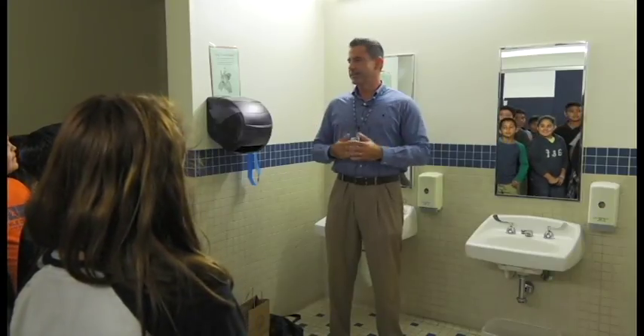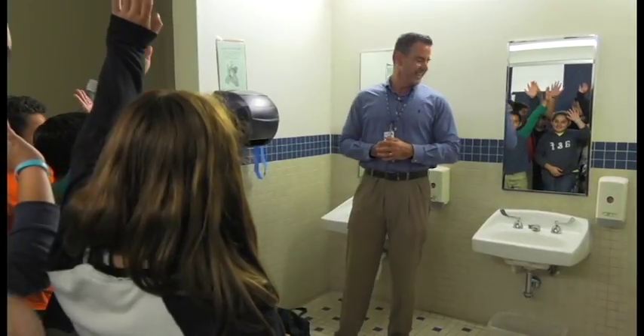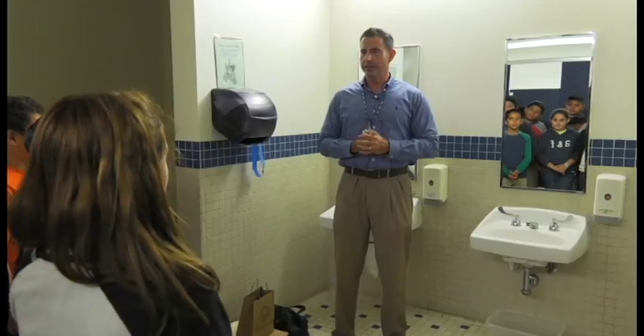We're going to do a science experiment for you today. Who likes science experiments? It's going to be about water conservation and saving water. So we need two volunteers.